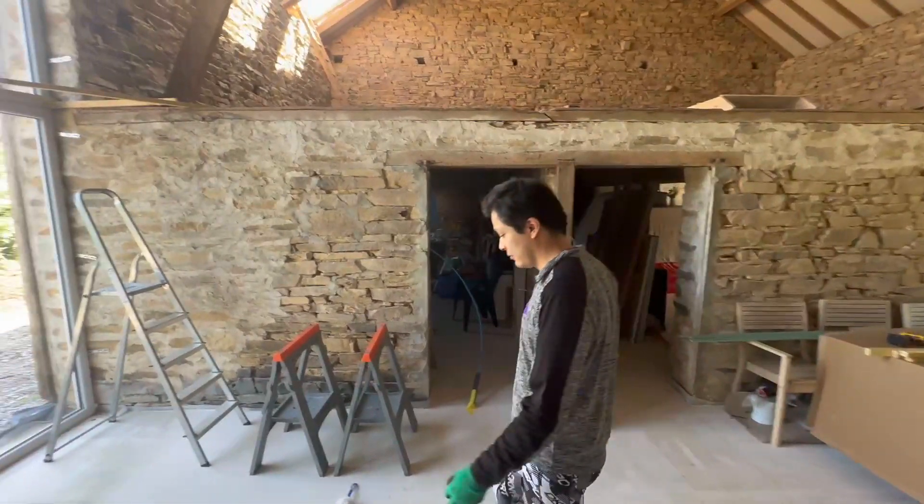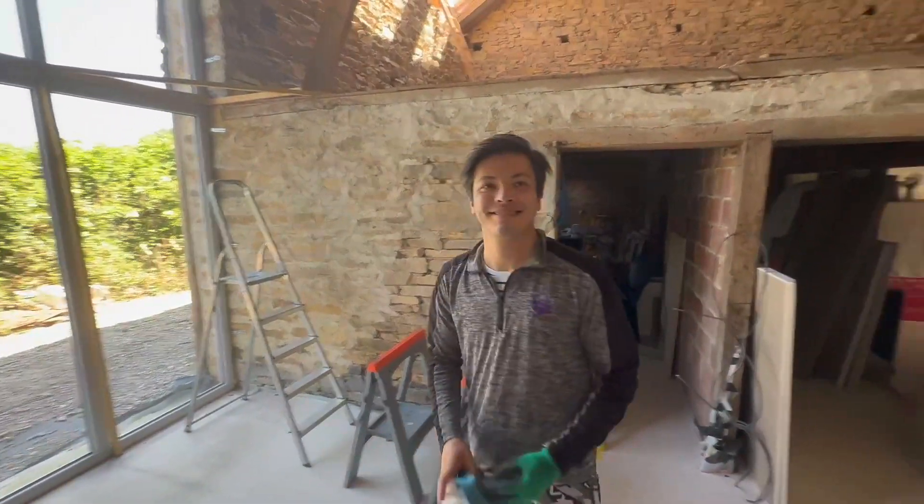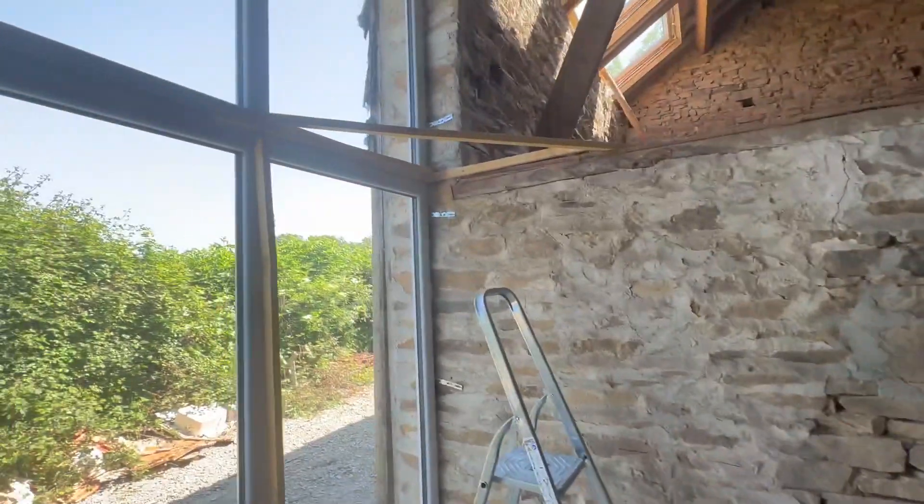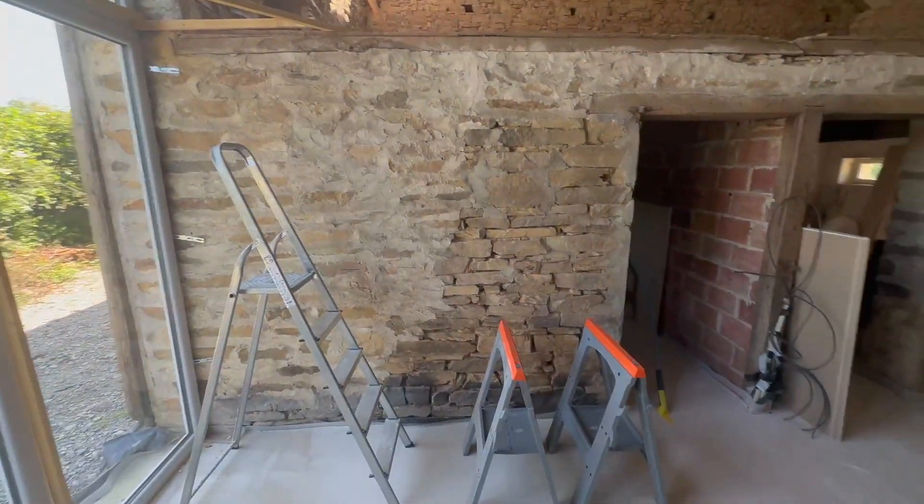I've come into the barn and Riccardo's already away with it. I've come in to help but he's already on. The boards have been moved, so we're boarding here today just to make sure we have exactly the measures. It's looking good.